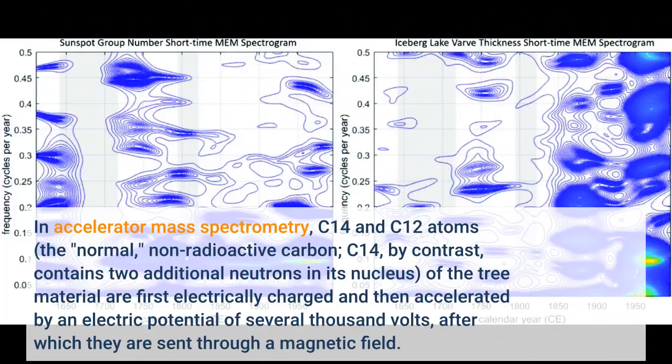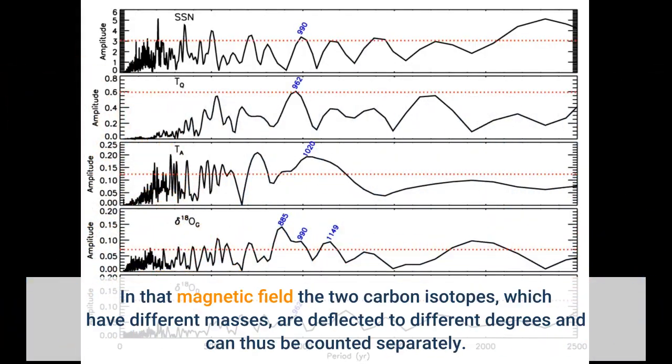In accelerator mass spectrometry, C-14 and C-12 atoms — the normal, non-radioactive carbon; C-14, by contrast, contains two additional neutrons in its nucleus — from the tree material are first electrically charged and then accelerated by an electric potential of several thousand volts, after which they pass through a magnetic field. In that magnetic field the two carbon isotopes, which have different masses, are deflected to different degrees and can thus be counted separately.